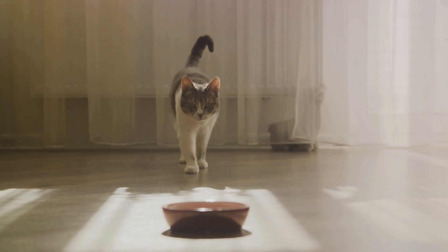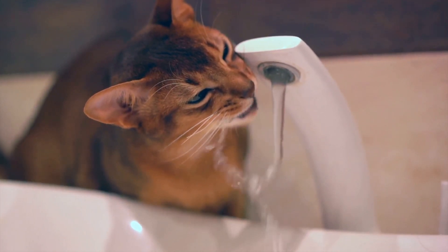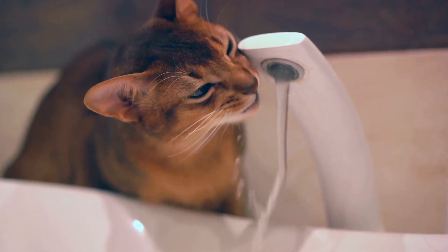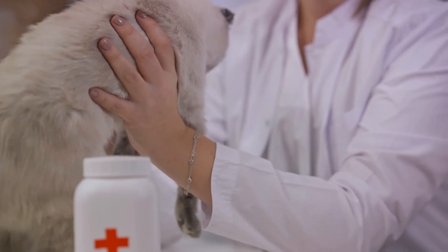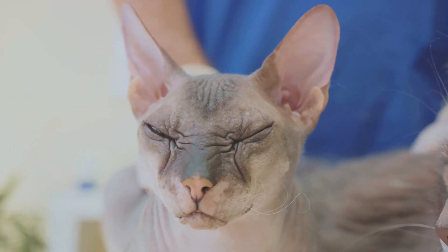Kidney disease is another silent enemy. Cats are masters of disguise when it comes to pain, so signs like increased thirst and urination, or changes in appetite, can often go unnoticed. Untreated kidney disease can lead to a decrease in quality of life and even early mortality.